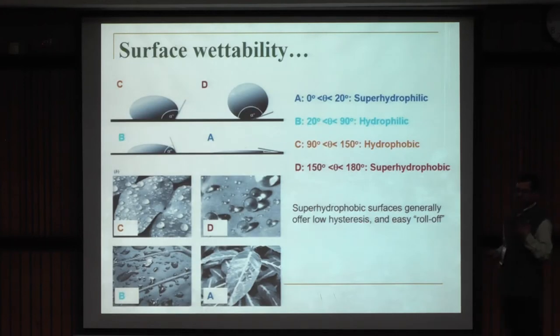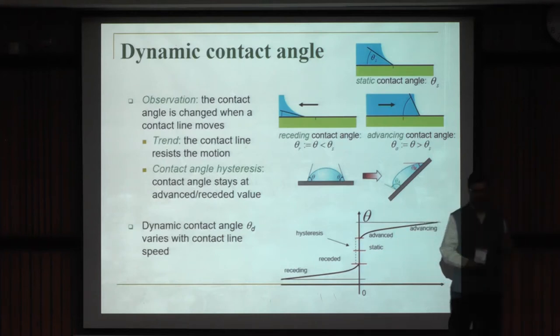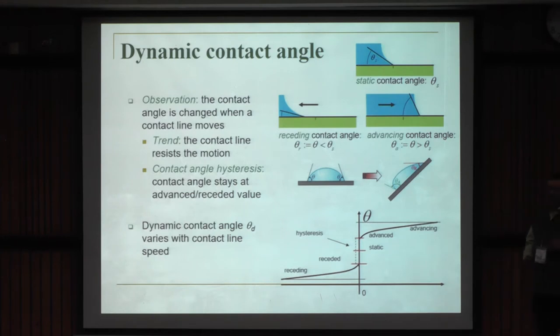Depending upon this contact angle, we classify the substrates as superphilic — in case it's water, superhydrophilic — hydrophilic, hydrophobic, or superhydrophobic. Examples in nature are abundant, from lotus leaf to leaves where you spray surfactant to spread insecticides. It's not just the static contact angle, but also dynamic contact angles — advancing and receding — which are vital. If you tilt a plate with a drop of water, you find two distinct contact angles at the leading and trailing edge; the difference is called contact angle hysteresis.